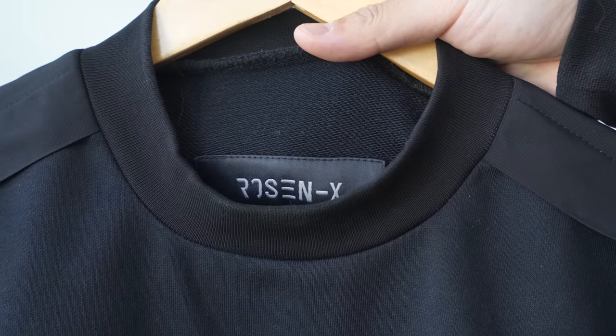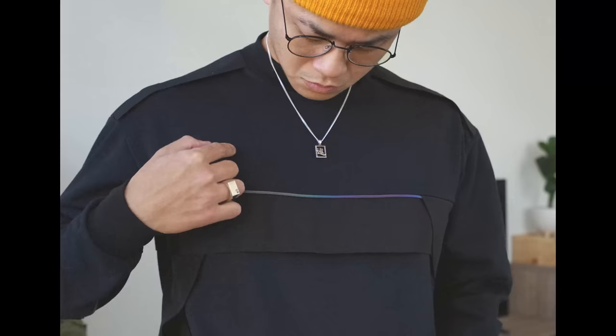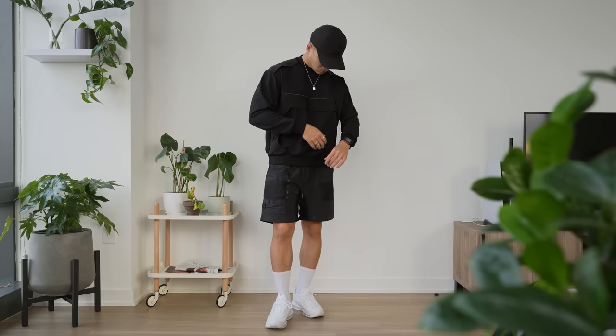The first one involves this black crew neck from Rosen X. Do you see why this stands out? There's a contrast in fabrics — the nylons with the cotton and the reflective piping surrounding it just makes this piece super unique. Johnny was filming on another day and the footage got a little messed up, but we'll be starting with a more spring-inspired fit for this one, leaning into that utility tech vibe.